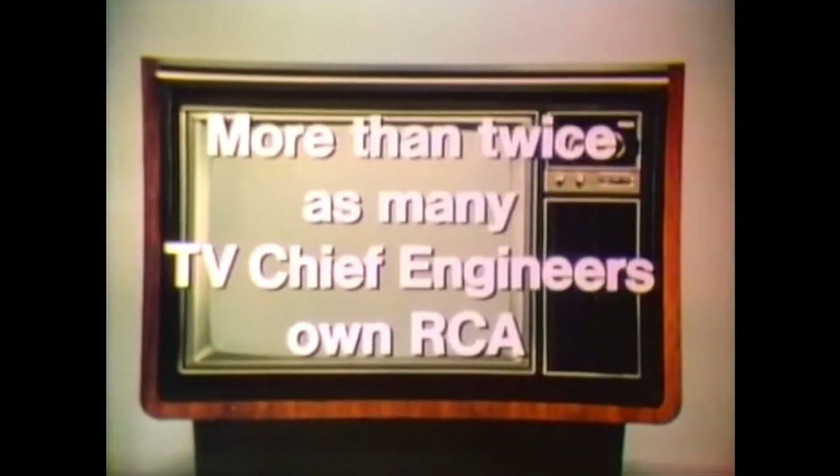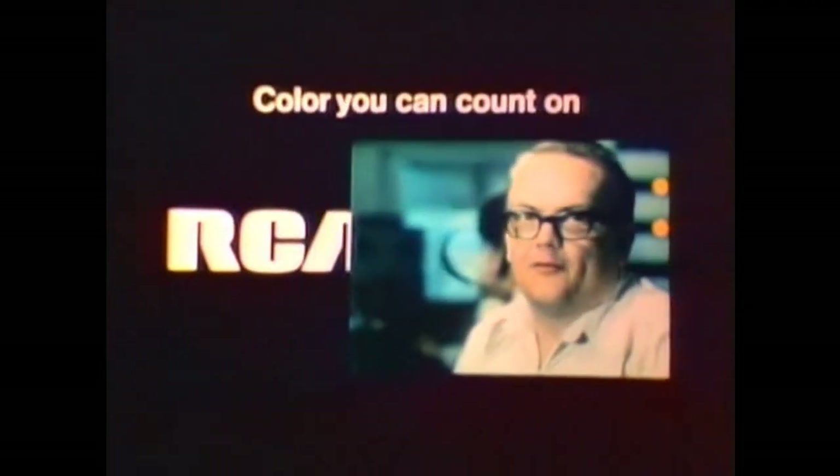When you're buying color TV, remember more than twice as many TV chief engineers own RCA. When someone asks me which TV set they should buy, I always recommend RCA. No one's ever squawked.